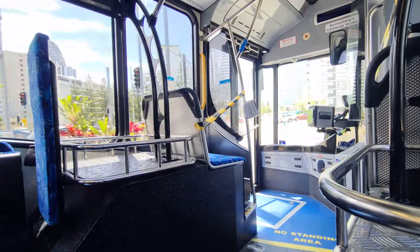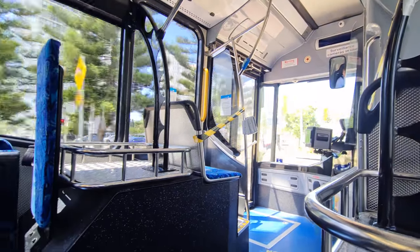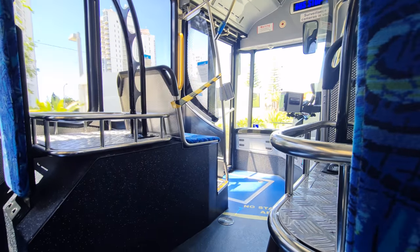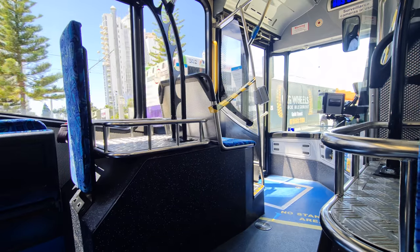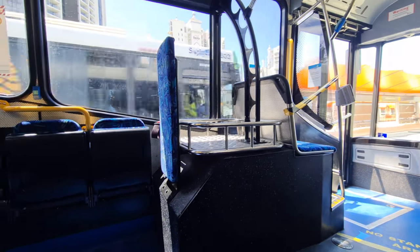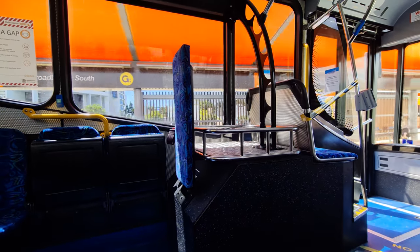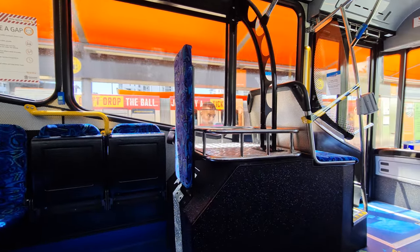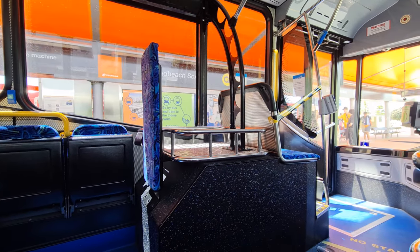I did say this was going to be a quick review, and as we pass Dracula's it's time to turn into Broadbeach South Station where this bus service terminates. So thanks for joining me and I will see you again soon.